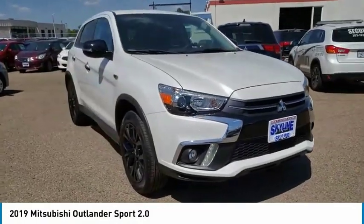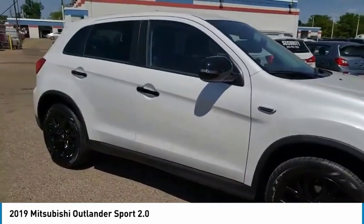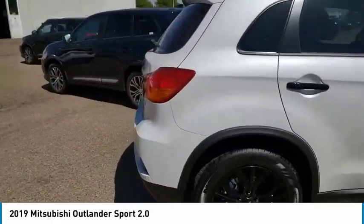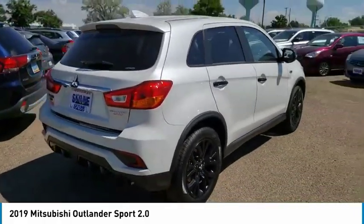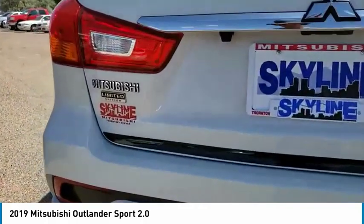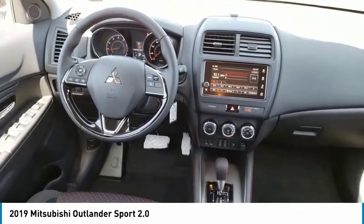Looking for the right vehicle? Check out the 2019 Outlander Sport. The all-new Outlander Sport features a fuel-efficient engine paired to either a five-speed manual or a continuously variable transmission, and comfortable accommodations for five. Passengers will be treated to a refined ride in comfortable surroundings with a host of welcome features.